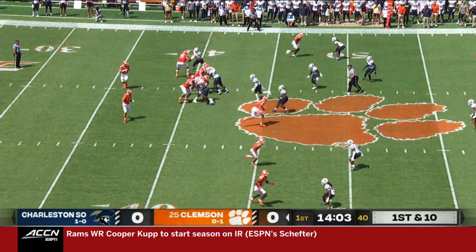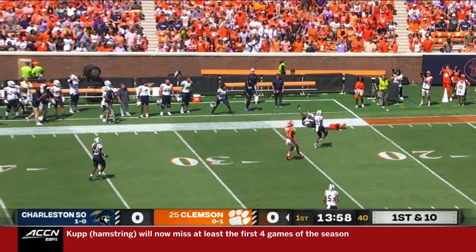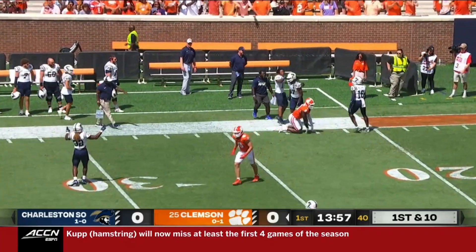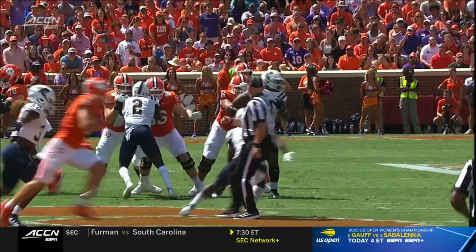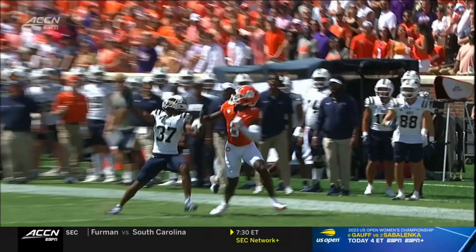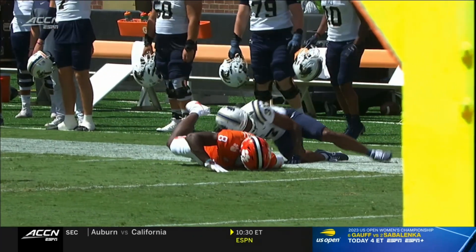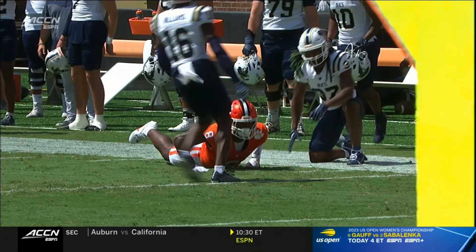Shipley the motion man for Clemson on first down. Klubnik looks to throw, floats it up the sideline — incomplete. He was trying to find Adam Randall. A lot of players coming back on this Charleston Southern defense and he's one of the few starters that does return. That's pretty good coverage going up at the highest point against a very talented Adam Randall, who they talked about this week.